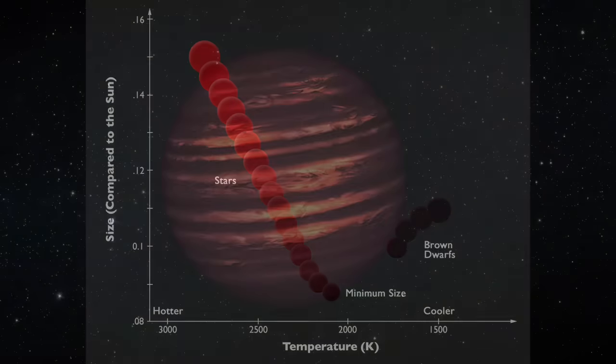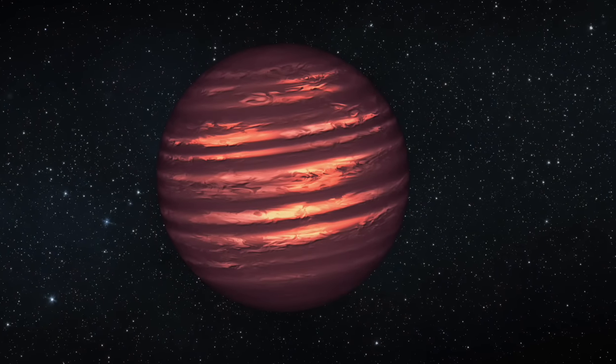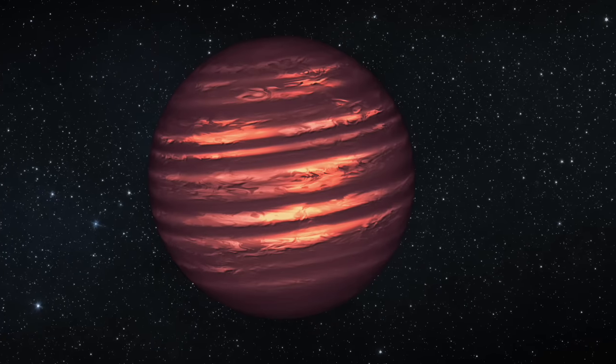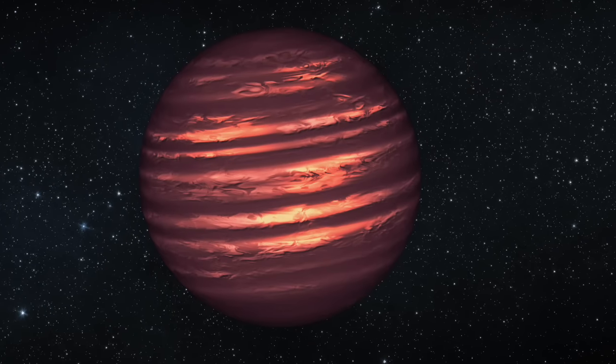However, a planet is formed in a disc around a star, but brown dwarfs do not seem to develop like this. So they are like planets, but they are not developed in the same way as planets — a kind of grey area between a star and a planet.